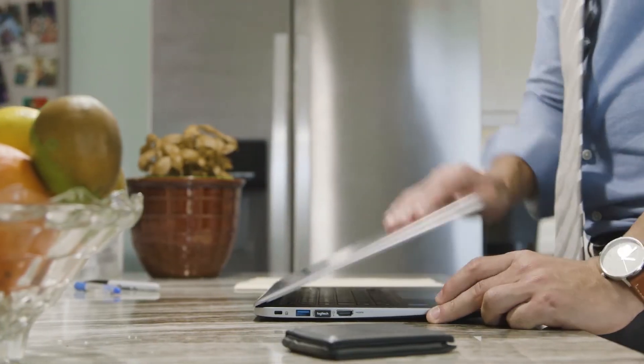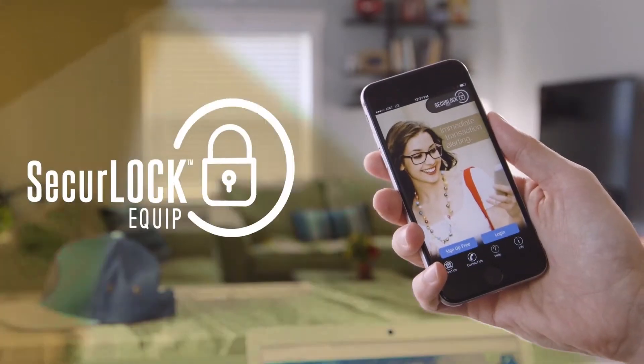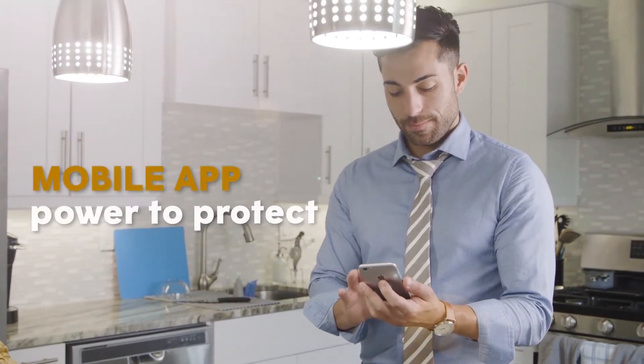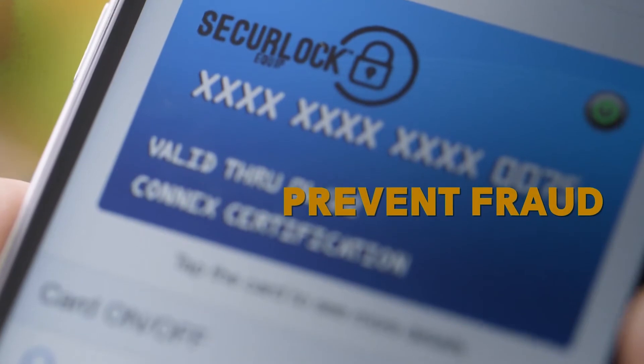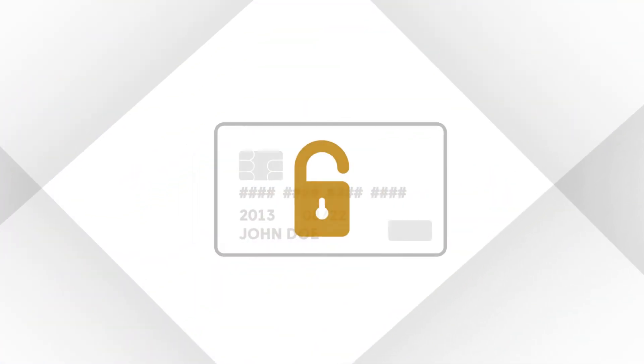Protecting your credit and debit cards has always been a frustrating process, often involving long service call hold times, confusing web forms, and too much worry. But now there's SecureLock Equip — an easy-to-use mobile app that puts the power to protect your credit and debit cards in your hands. If your card is lost or stolen, use SecureLock Equip to prevent fraud.